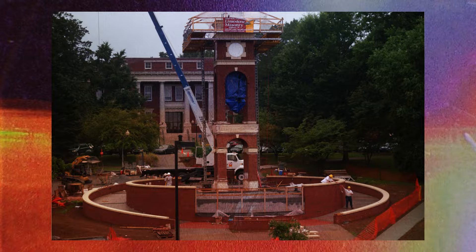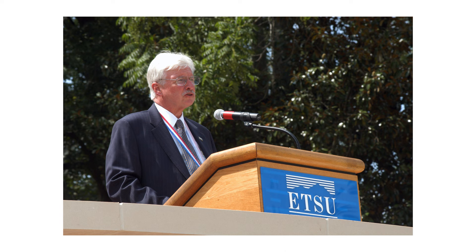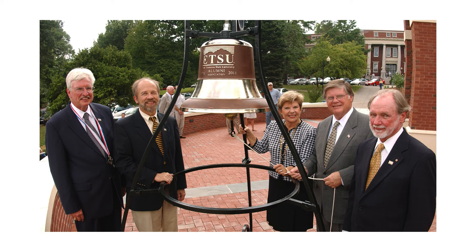More on that in a minute, but first let's talk about the structure itself. Construction of the carillon happened in the summer of 2005, and it only took about three months to complete. It was funded through the generosity of about 40 donors. The project was spearheaded by ETSU President Dr. Paul Stanton, ETSU Vice President for University Advancement Dr. Richard Manahan, and the ETSU Foundation.